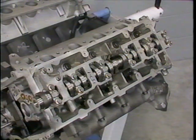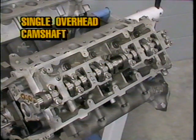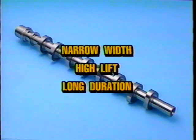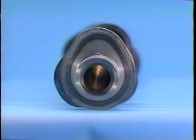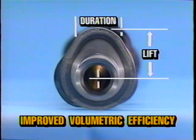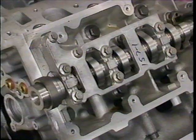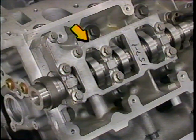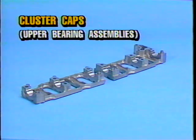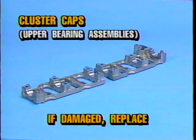The 4.6 liter engine uses a single overhead camshaft design for better performance and durability. The camshaft lobes are narrow in width and have a high lift long duration profile. Narrowing the width of the lobes decreases the weight of the camshaft, while the high lift long duration profile causes improved volumetric efficiency characteristics for added performance. The camshafts are held in place by camshaft cluster caps — two one-piece upper bearing assemblies providing the upper bearing surface. If the bearing surface is damaged, the cylinder head and/or camshaft must be replaced.